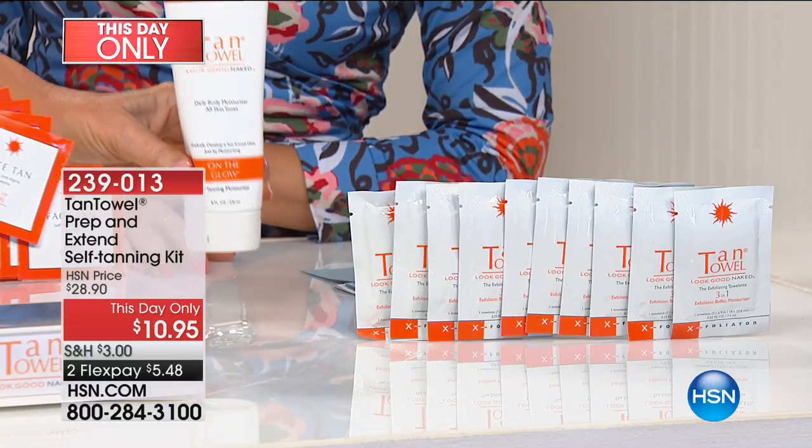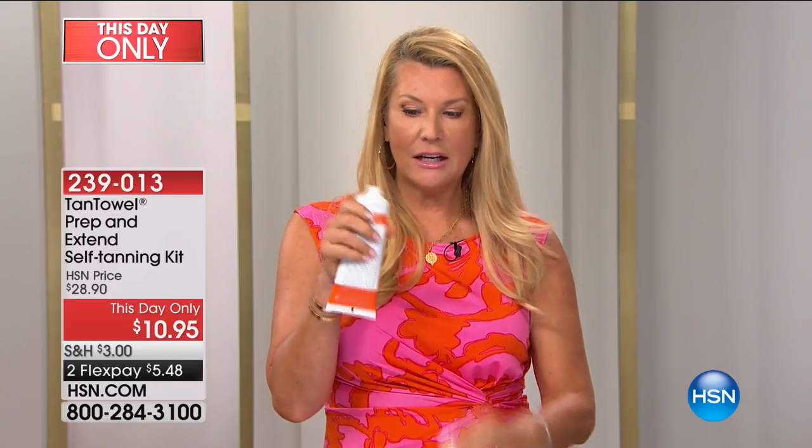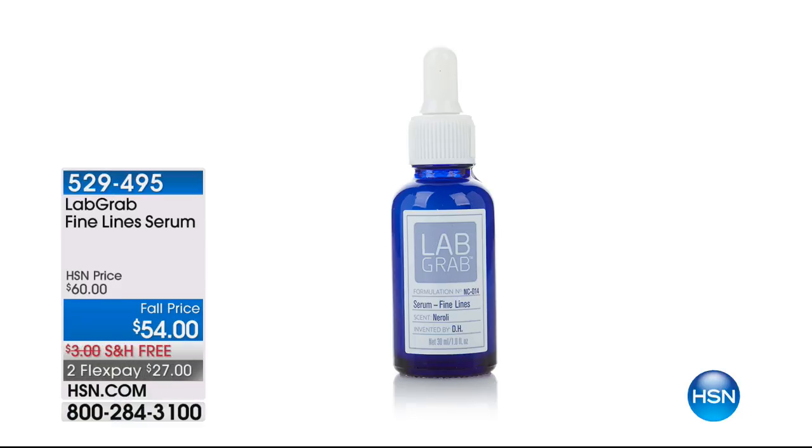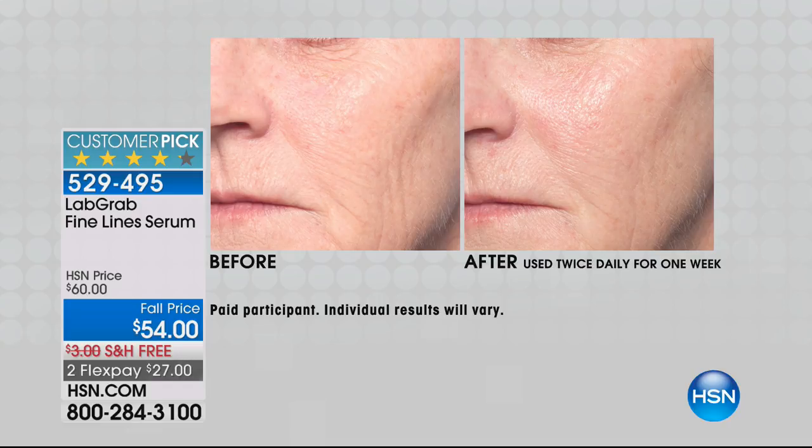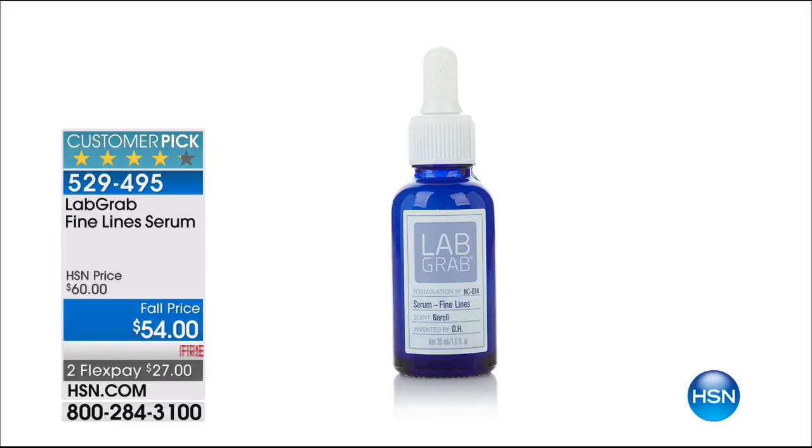What you're getting are amazing exfoliating towelettes with micro-exfoliating beads embedded on one side, plus a body cream that has the self-tanning ingredient along with jojoba oil — it's over 55% off and you're getting the exfoliants plus the extender. If you missed Lab Grab, this is the limited edition way to get minimal, cleaner ingredients — scientifically developed products brought to you just here at HSN. Look at the before and afters showing reduction of fine lines and wrinkles. The Fine Line Serum is $27 to get home, made from silk proteins and only seven additional ingredients.